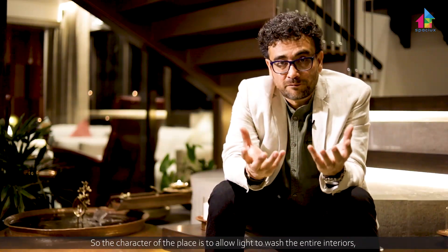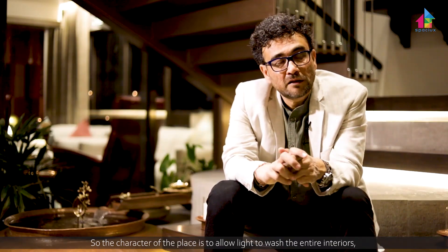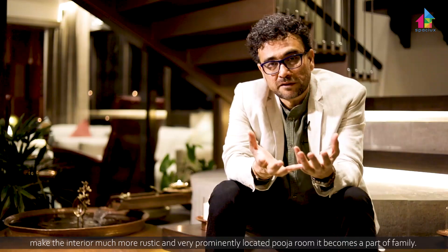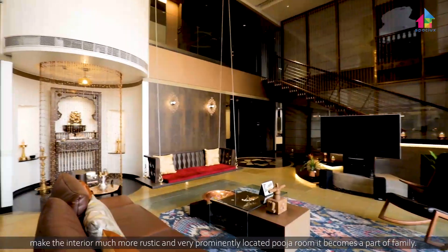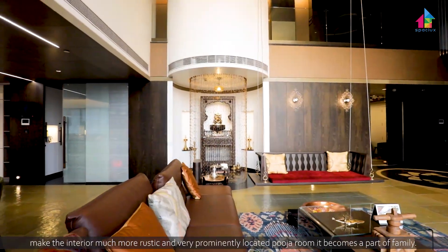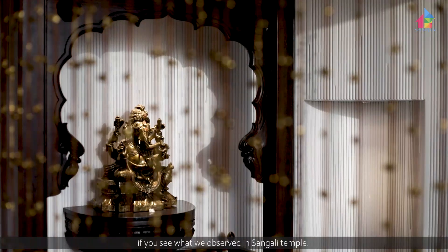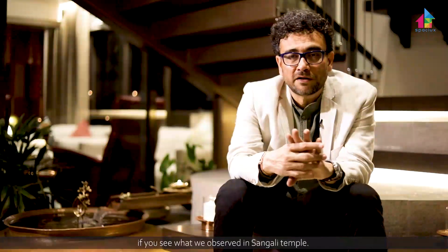The character of the place is to allow light to wash the entire interior, making it look much more rustic. Very prominently located is the Puja Room, which becomes part of the family Deval — in the form of Ganesha, with the same arch we observed in the Sangali Temple.